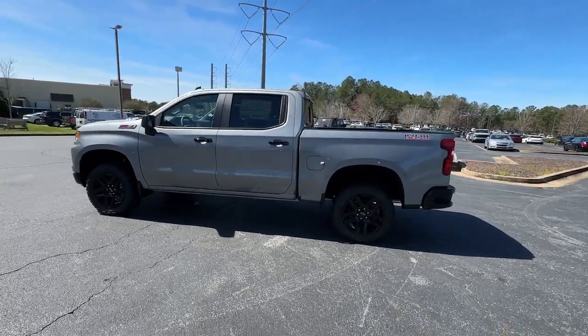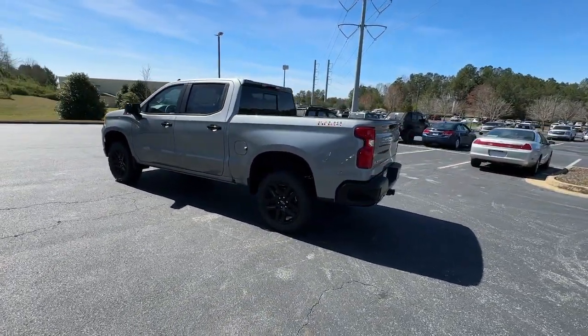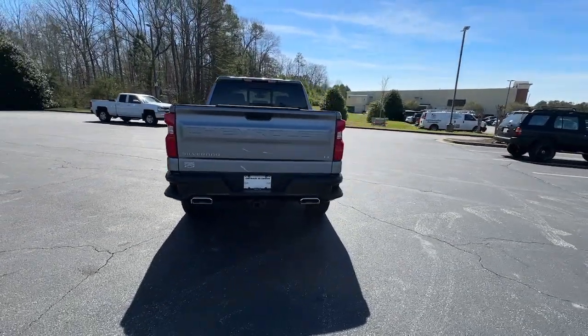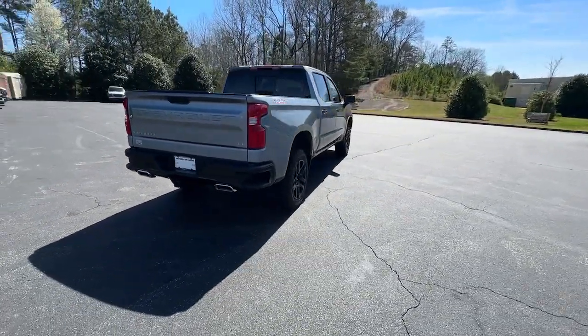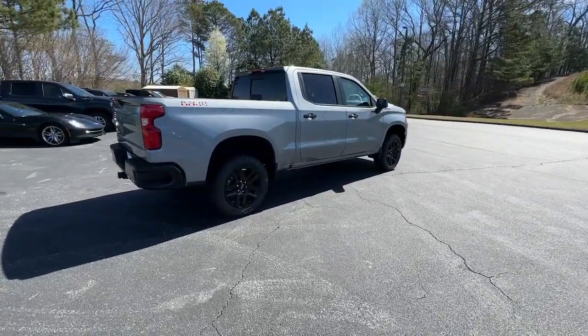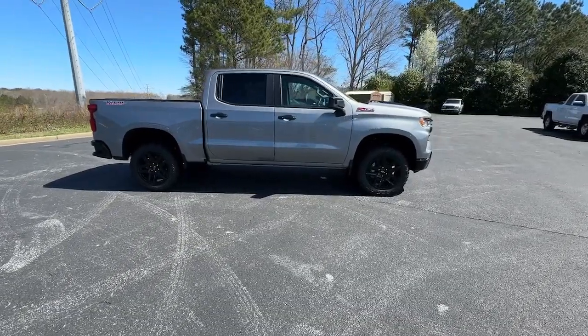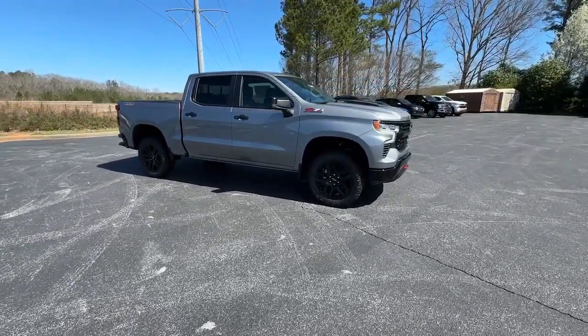You just found the 2024 Chevrolet Silverado 1500. The smooth-riding Silverado 1500 delivers rugged strength, a quiet and spacious cabin, agile handling, and technology that keeps you connected. These are just some of the great options this vehicle comes with.